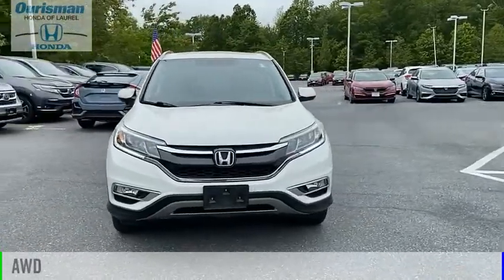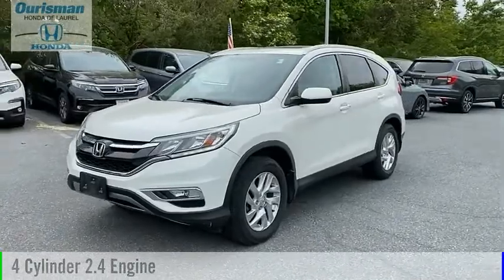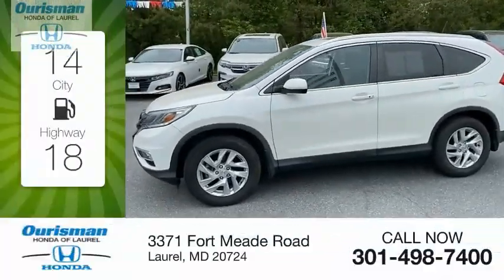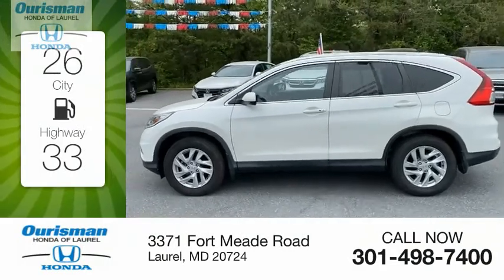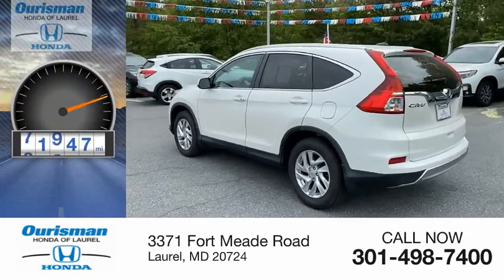This vehicle is powered by an all-wheel drive, four-cylinder, 2.4-liter engine, and comes with a continuously variable transmission. Great fuel efficiency saves you money by requiring fewer trips to the gas station. This vehicle has less than 75,000 miles.